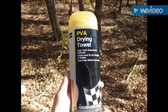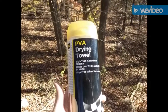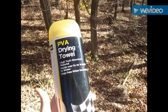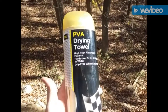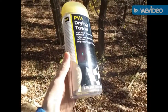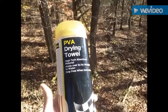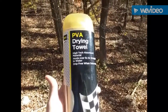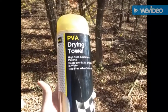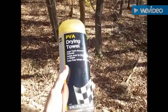If someone came up to you and said 'hey, do you use polyvinyl acetate towels?' you'd probably say heck no. But that's what this is — PVA drying towels. It's a very common towel; not everyone uses them, but you do see a lot of people in the automotive industry use them to dry off their vehicles. PVA stands for polyvinyl acetate.